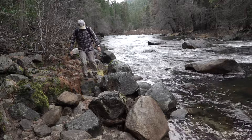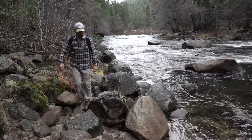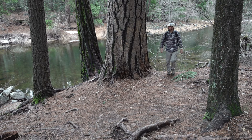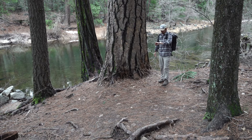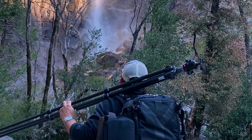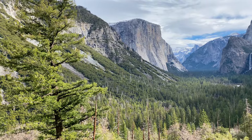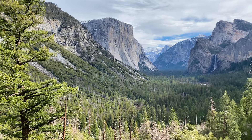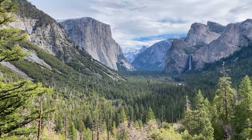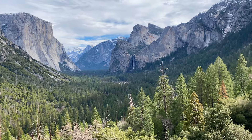I highly recommend getting out and experiencing nature as much as you can. This is the power, the wonderment, the awe-inspiring moment of nature. It just goes to show you how much we need to protect these places in our world — this environment, these kinds of things. We need to protect it, because this is just an amazing feeling, and there's nothing else like it.